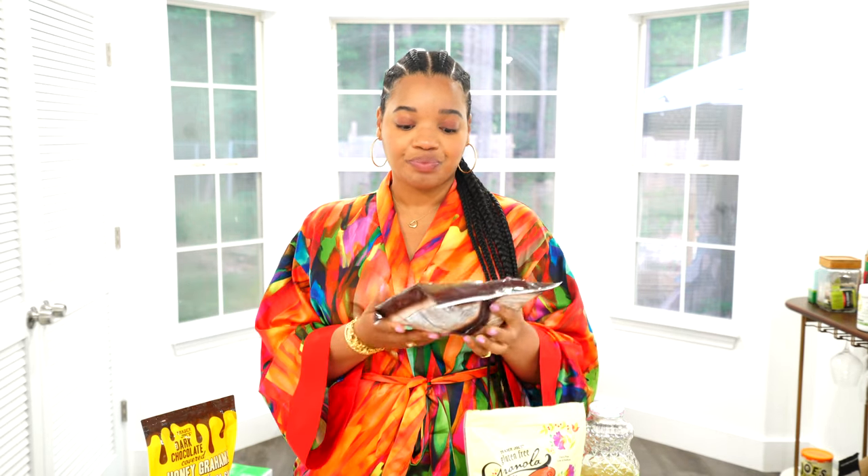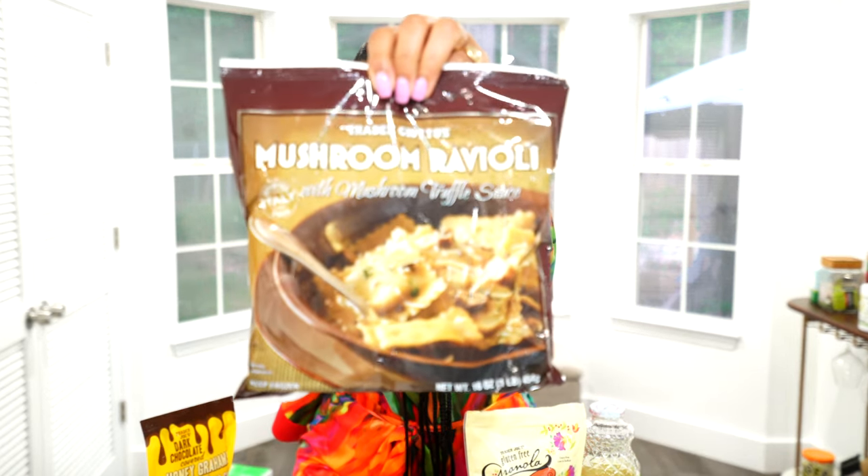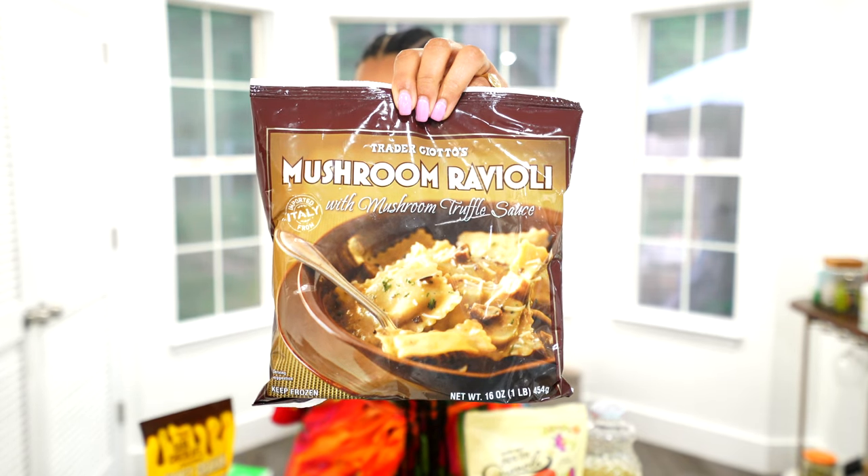We went to Trader Joe's to pick up a couple of things and of course $200 later we got a bunch of stuff. I'm going to start with some of the frozen stuff. We're keeping these in the freezer because we've been pretty busy and it's nice to have Trader Joe's options on hand — they taste really good. If you have a large family this might not work for you, but for a few people it's perfect. We picked up this mushroom ravioli with a mushroom truffle sauce — I love truffle flavor.